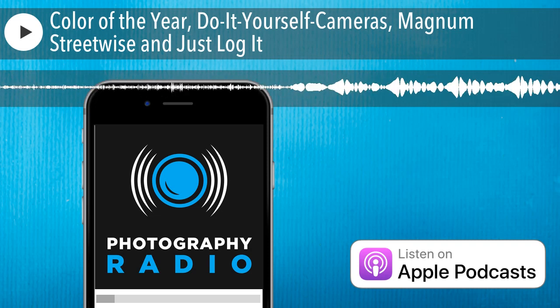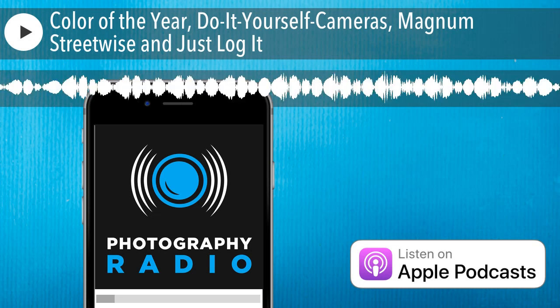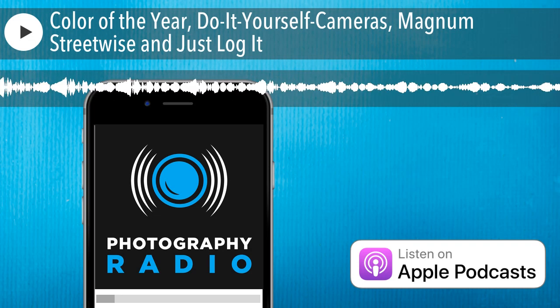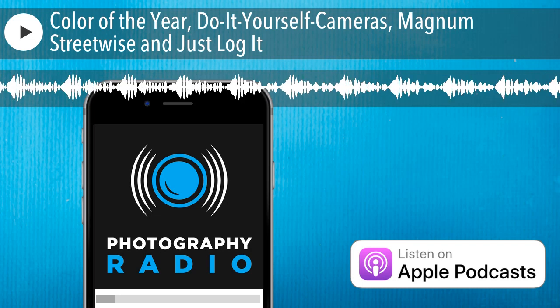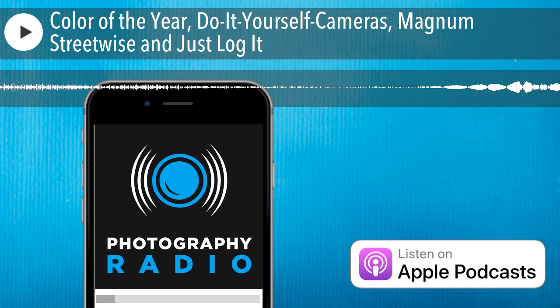So what is the color of the year for 2020? It is Classic Blue — or, according to their number system, it is number 19-4052. This is a quote from the Pantone executive director Lytris Eisman concerning the selection of Classic Blue. She says: 'We are living in a time that requires trust and faith. It is this kind of constancy and confidence that is expressed by Pantone 19-4052, Classic Blue — a solid and dependable blue hue we can always rely on.'